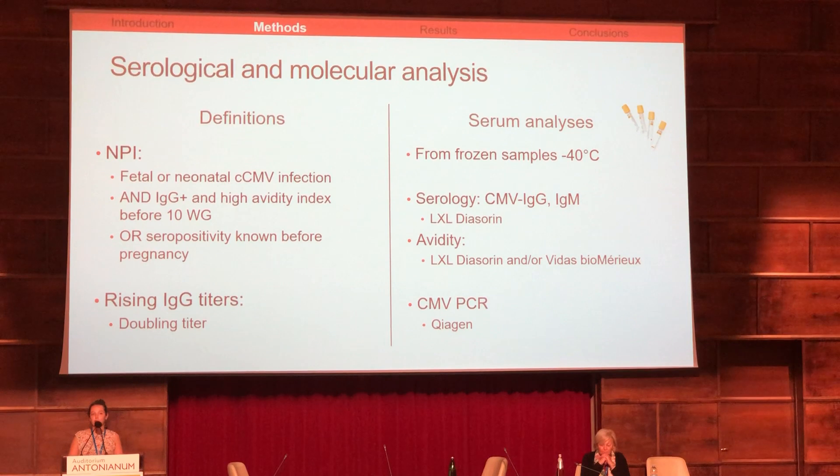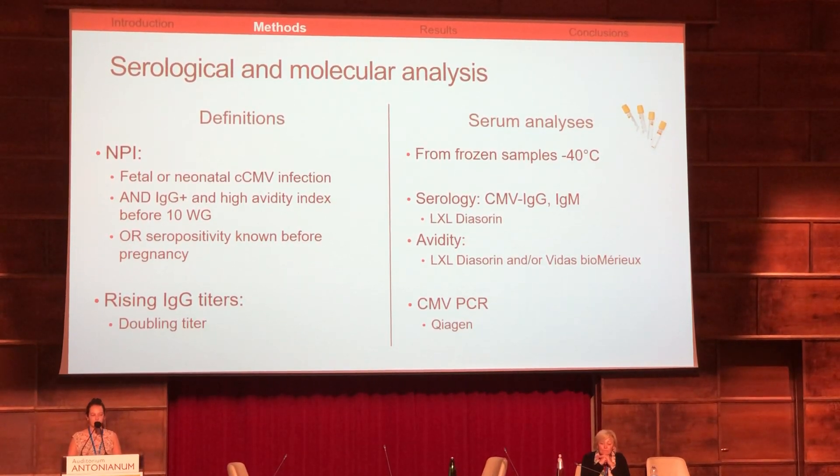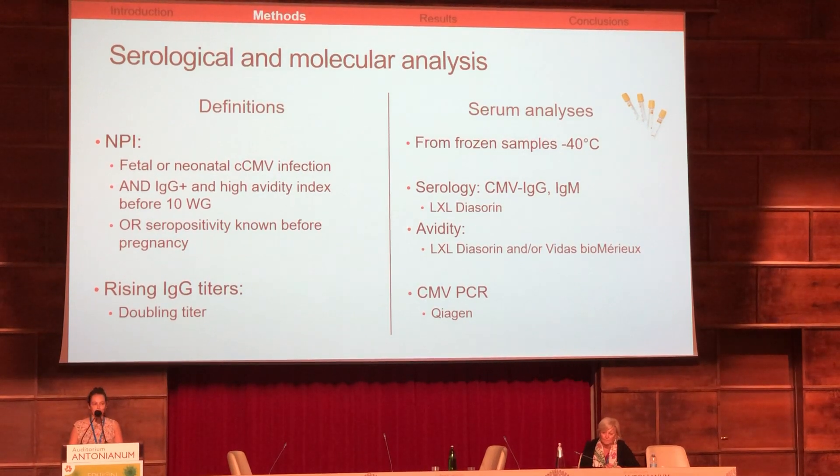We defined increase of IgG titers as a doubling of titers. We analyzed serology and PCR on serum samples, as these were the only samples available retrospectively.